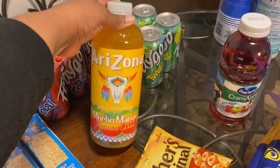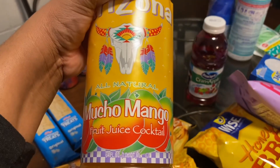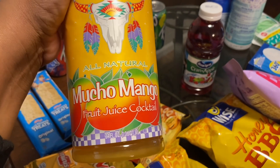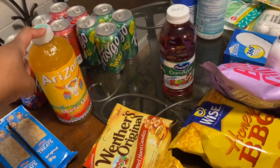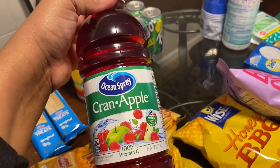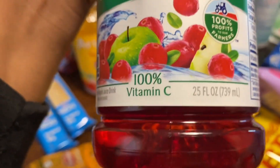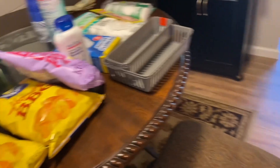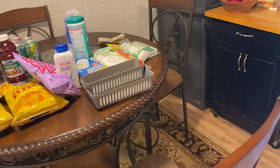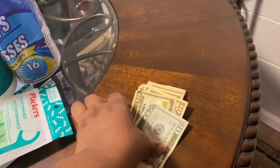Then I picked up the Arizona Mucho Mango Fruit Juice - I really like this. You get 34 fluid ounces for $1.25 - you can't beat that, so check out Dollar Tree for that. I also picked up the Ocean Sprite Cran Apple - I've never tried this flavor before, and it is 25 fluid ounces for $1.25. So that's everything I picked up. I had a budget of $25 to spend and I actually ended up spending $30, going $5 over budget, but I did find $5 outside of my expected amount.